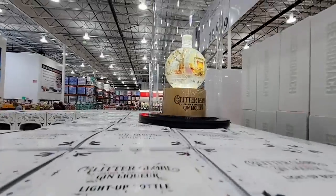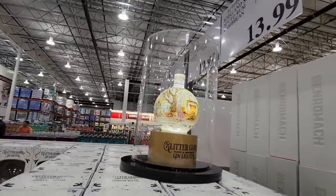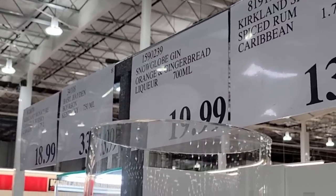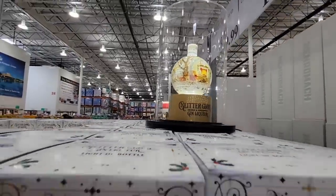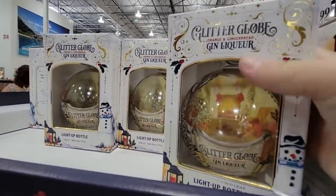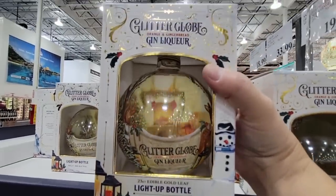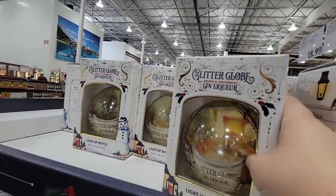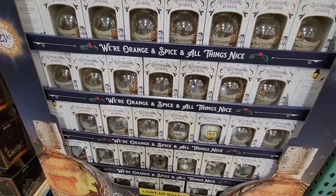This is absolutely gorgeous — talk about pretty liqueur. This is a gin liqueur and it lights up! How fancy is that? These are $19.99 and would make a great gift, especially for somebody who drinks spirits. It's orange and gingerbread liqueur, so it has a little bit of spice. It's a couple of gifts in itself — after you drink it you could fill it back up with water and light it up. They had a different set last year too; the scenery is just such a warm way to decorate. 'Orange spice and all things nice' — I have to agree, that is super nice.